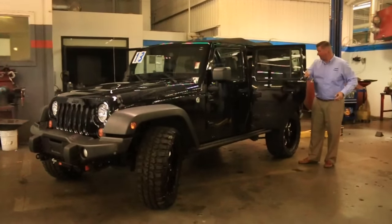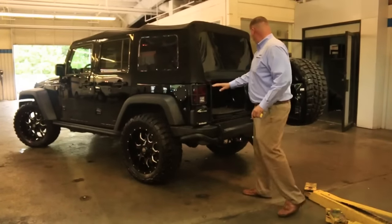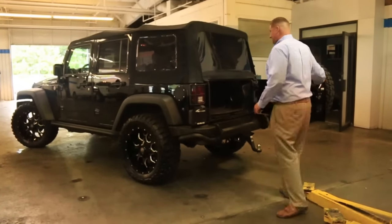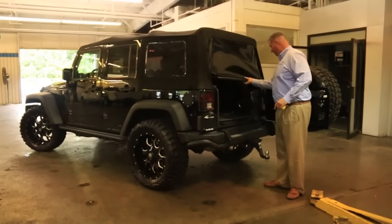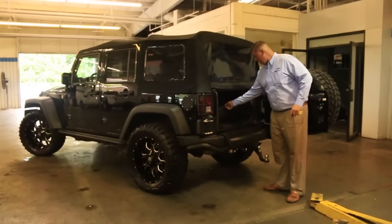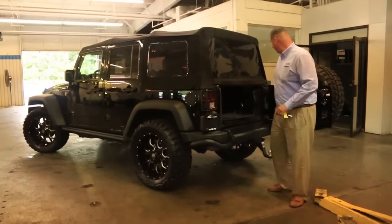Limited slip rear axle on this. As you come around to the back, you'll notice this does have the matching rear bumper, all part of the package, with rock guards over the backside of the lights.